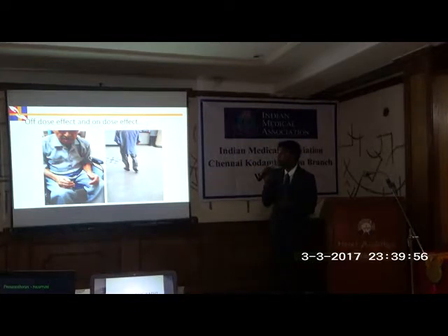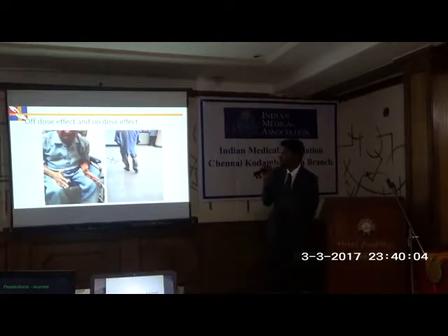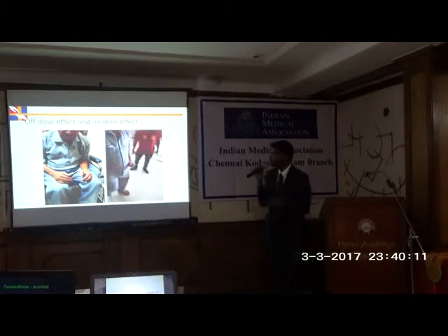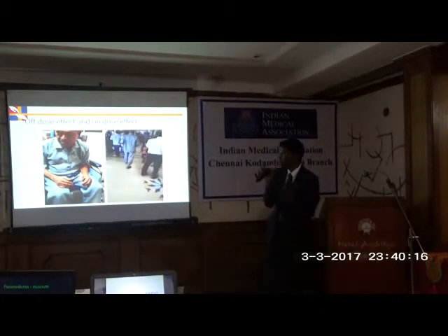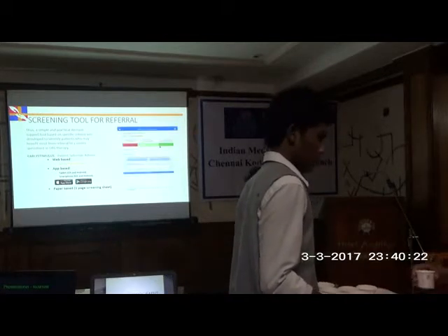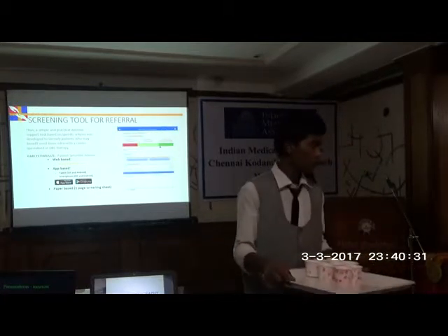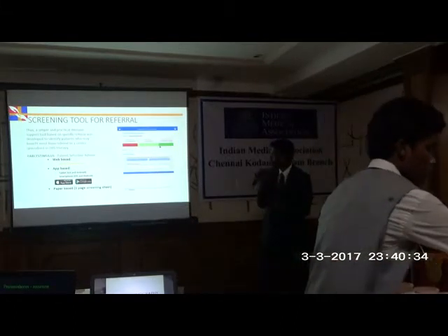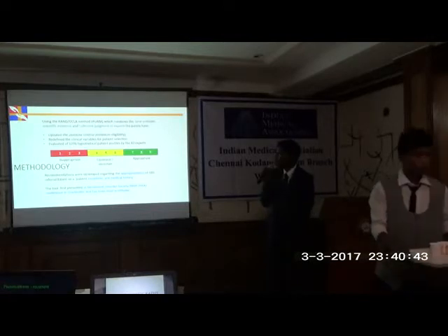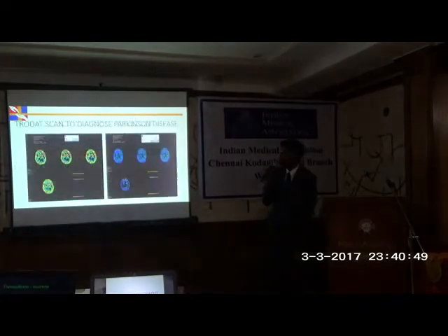This officer came in a wheelchair, and with one dose of levodopa, he started running in the corridor. When you see this levodopa response, he will definitely benefit from deep brain stimulation. For a more professional screening, there is a tool called 'EarlyStim' available on Google Play and Apple Store. It asks specific questions and gives a scale from 1 to 9. A score below 3 means DBS is inappropriate. A score of 7, 8, or 9 indicates they will do very well.